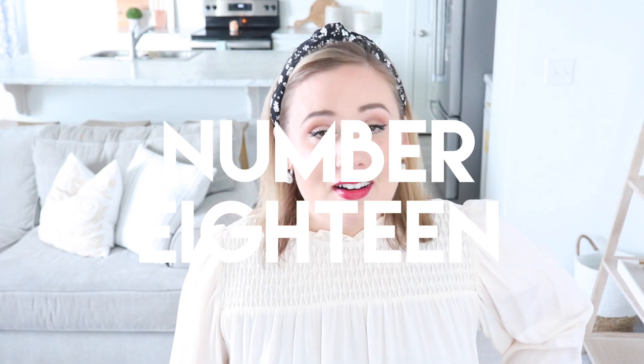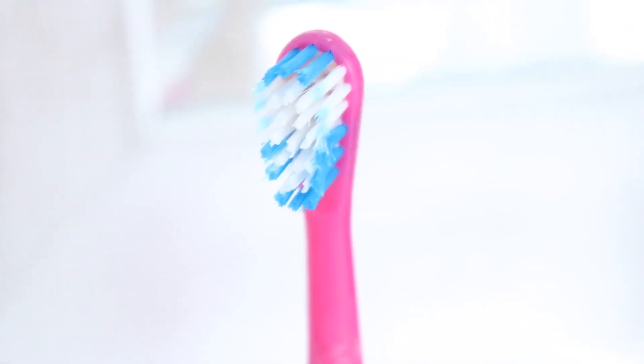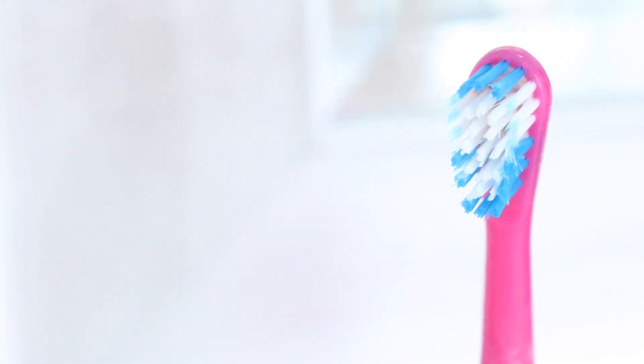Here's one I rarely think of: toothbrushes. There is a reason that dentists give you a new toothbrush every time you go in for a cleaning — because when the bristles wear down, they stop being effective. They also harbor bacteria. So remember to get yourself a new toothbrush. New year, new toothbrush.